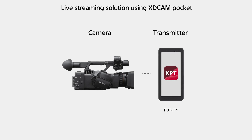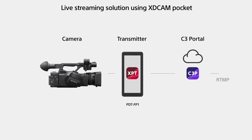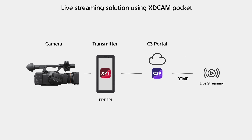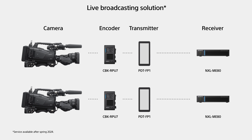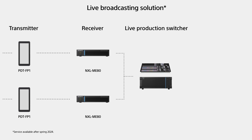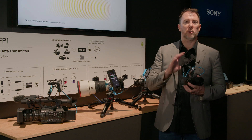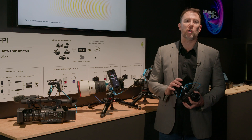In addition to that, there's a live streaming function. Here I'm using the external monitor directly to YouTube. We can use our XDCAM Pocket and go directly to our C3P portals, or connect it to our RPU7 and the ME80, which is an encoder and decoder for super low latency that can be used for multi-camera controls. It's super versatile and an exciting new product. Don't forget to check out the PDT FP1 Portable Data Transmitter.